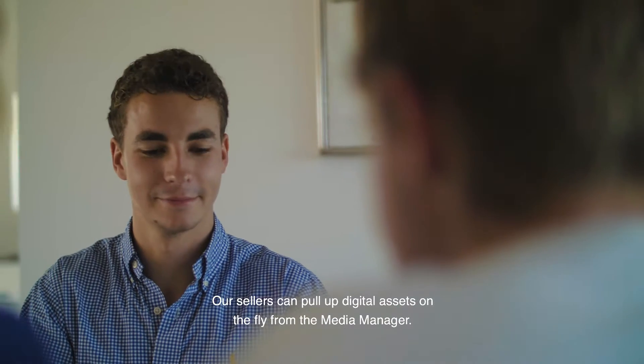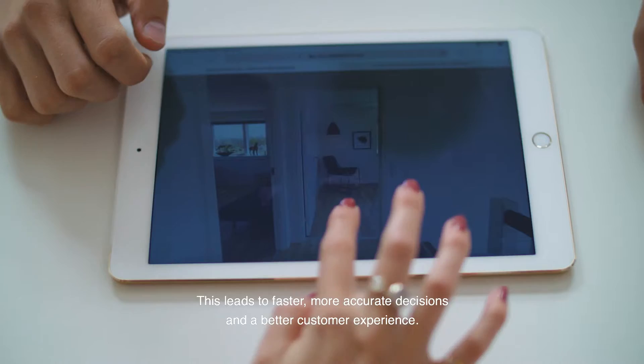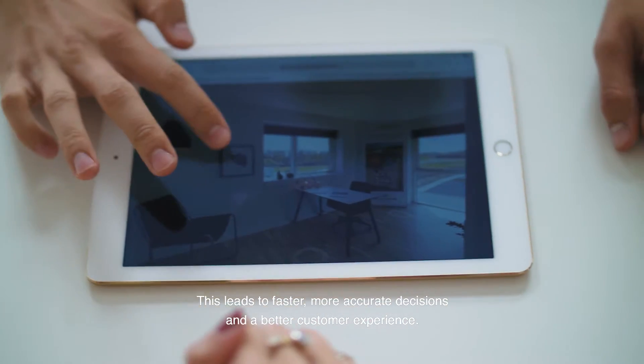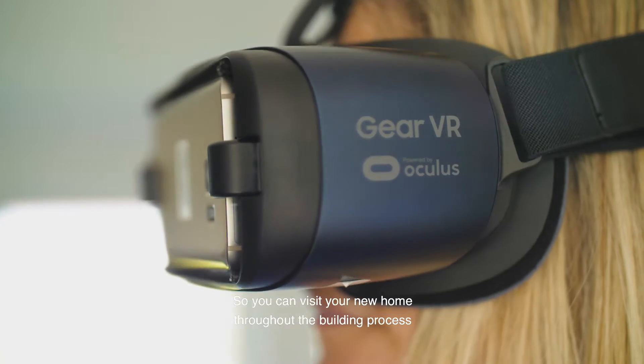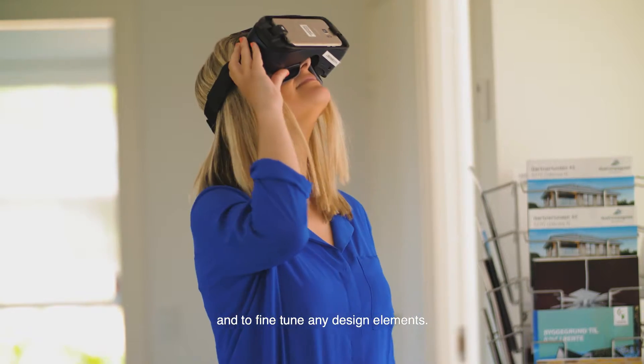Our sellers can pull up digital assets on the fly from Media Manager. Sometimes it can be hard to envision what something would look like. This leads to faster, more accurate decisions and a better customer experience. We even have virtual tours stored in the DAM, so you can visit your new home throughout the building process and fine-tune any design elements.